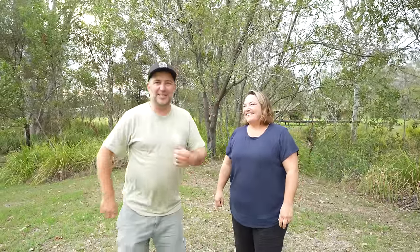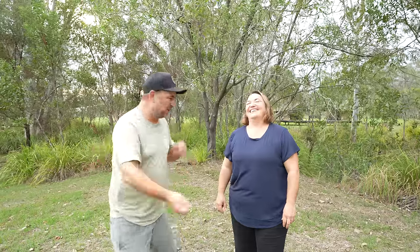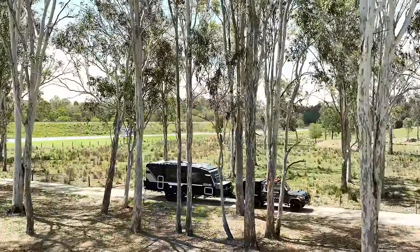Welcome guys, here it is — our Zone caravan reveal. Which one did we get, what did we do with it, what are we gonna do with it? We are really excited to finally share with you the reveal of our new caravan. We are super excited to finally be in our Zone Sojourn Summit.